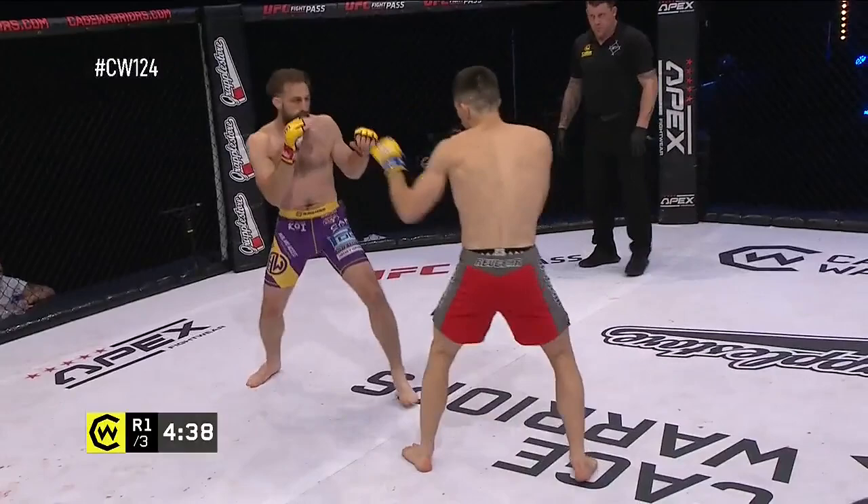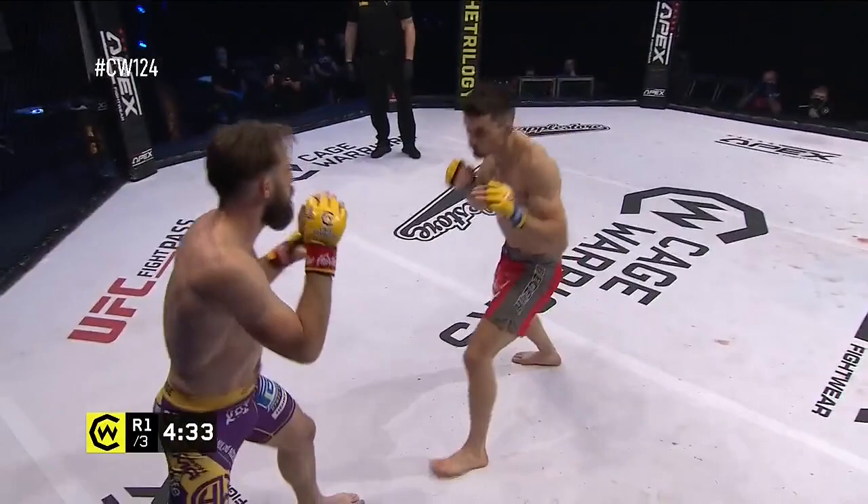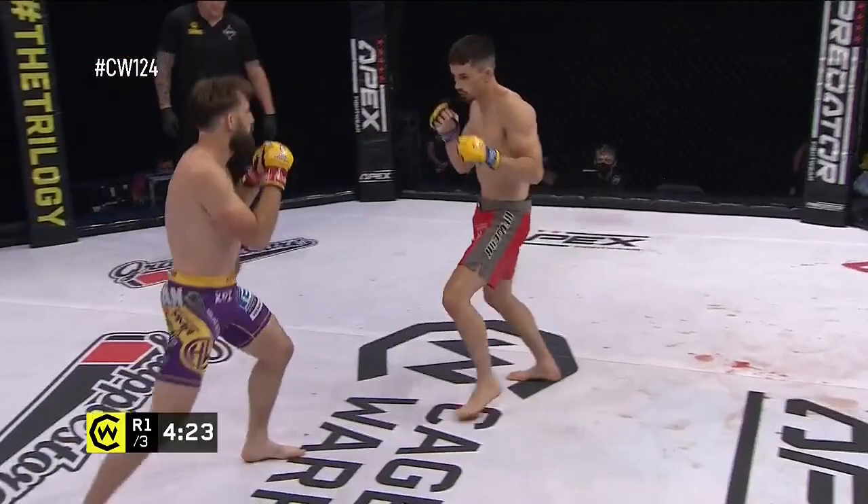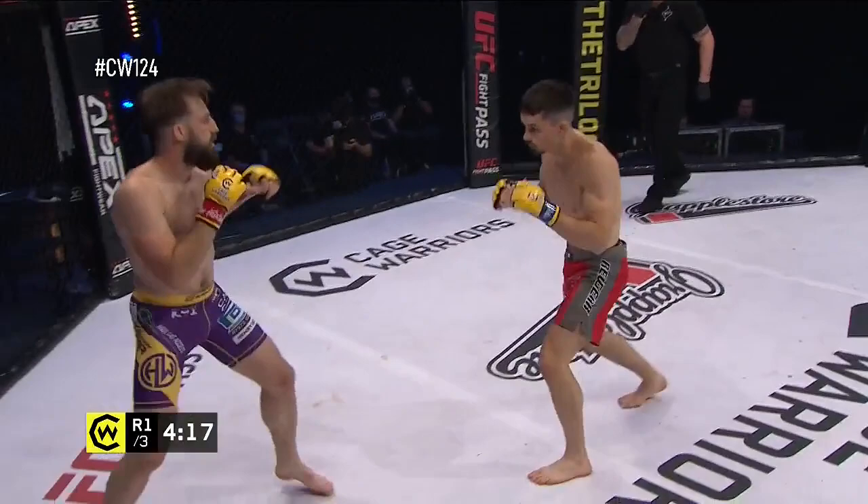Nice trade of shots there early on. Both men trading nice right hands. Truman's movement's always been one of his biggest assets. He's very nimble on his feet, and he's able to set up big, powerful shots. He knocked out Cuero in seconds a few years ago here on Cage Warriors, and at that time Cuero was one of the top prospects in the sport.